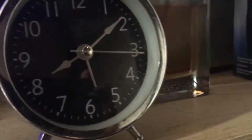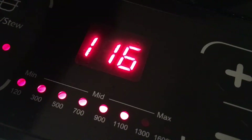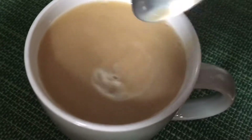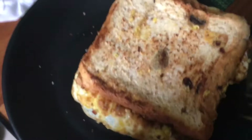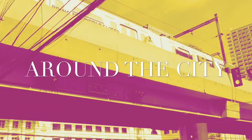Welcome to my second vlog! So, where are we going today? Lunetta! Architecture, Landmark, History, Culture! This is Around the City.